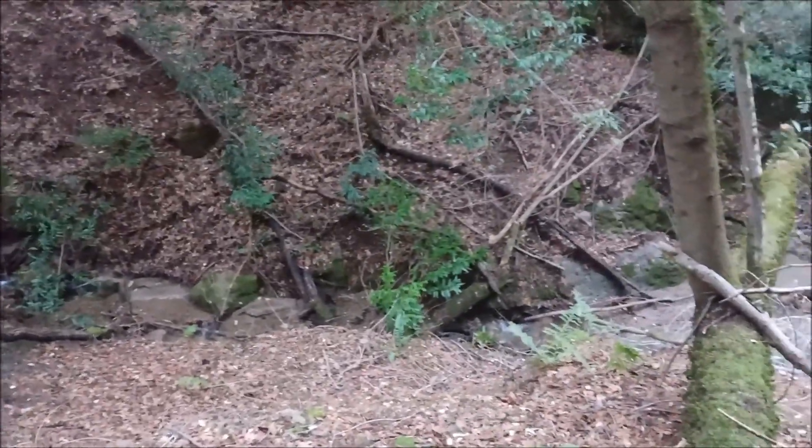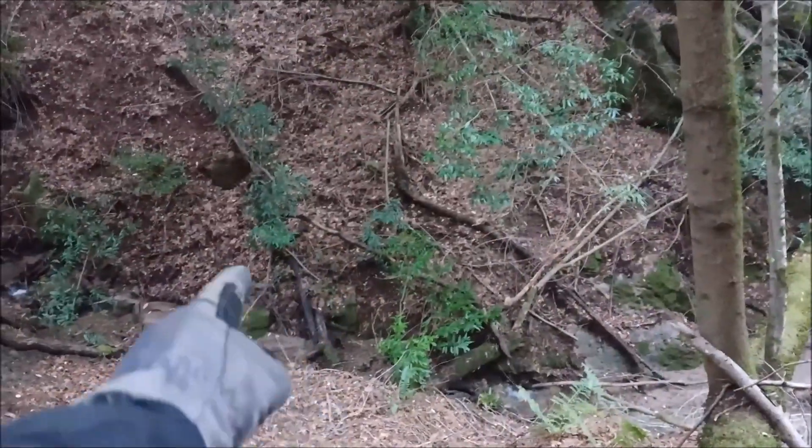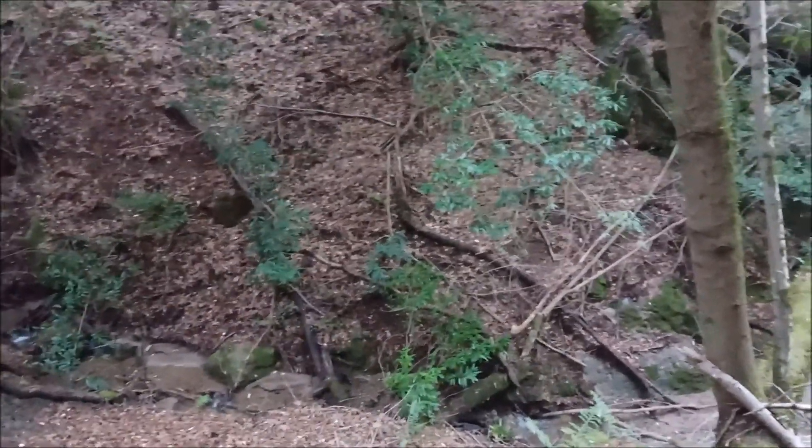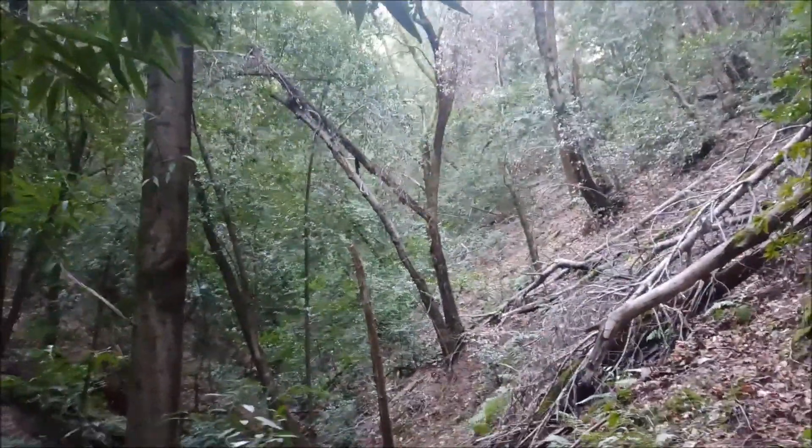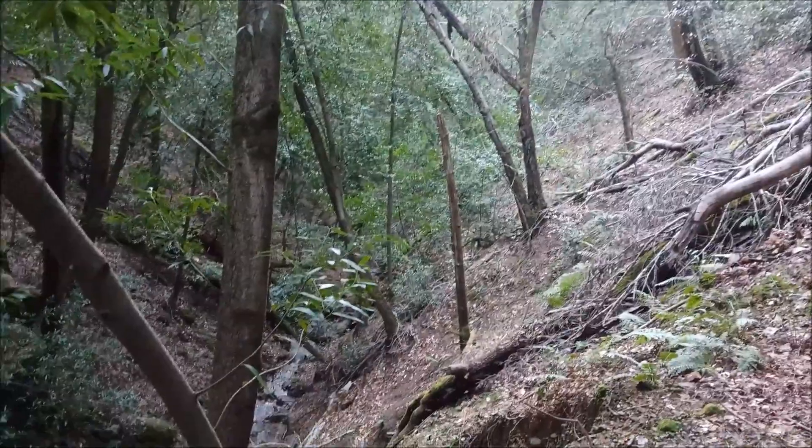There's a little bit of water running down there. I imagine last week it was flowing pretty good — you can see the high water mark, it was probably a pretty good flow through here. At least I got to see some water down here. It's getting late; I've got maybe 20–30 minutes to get out of here before sundown.